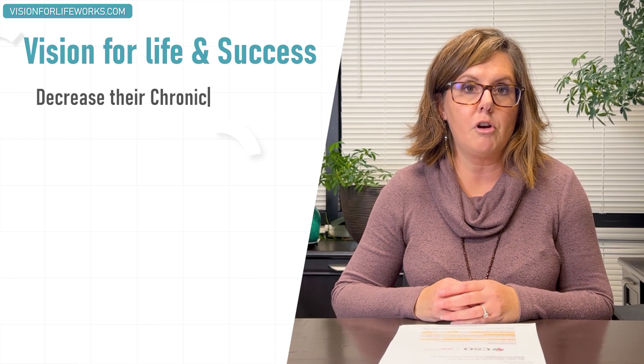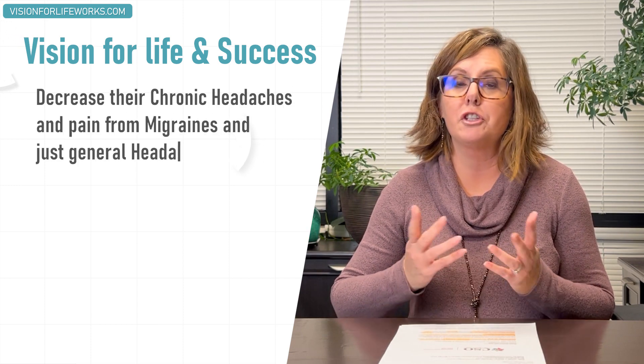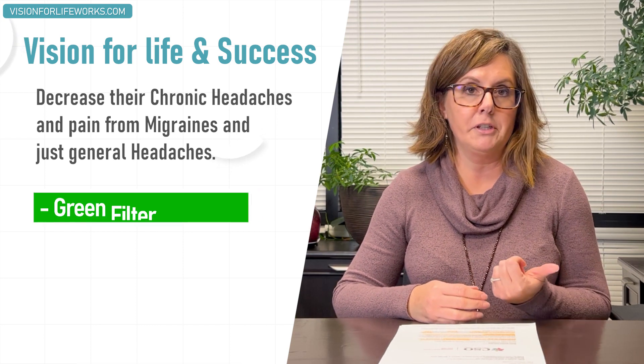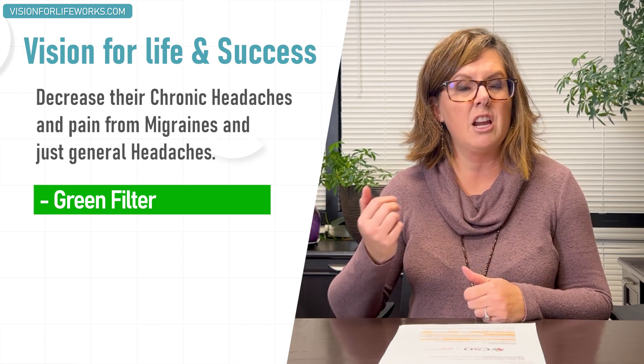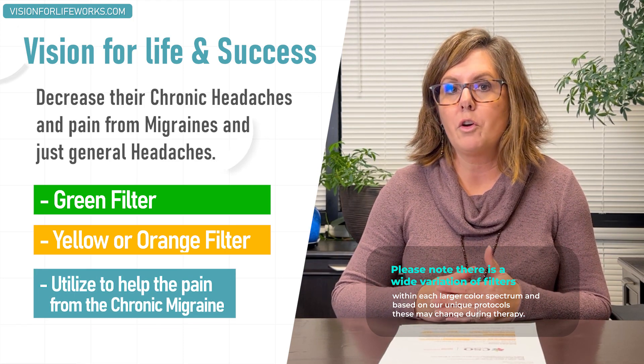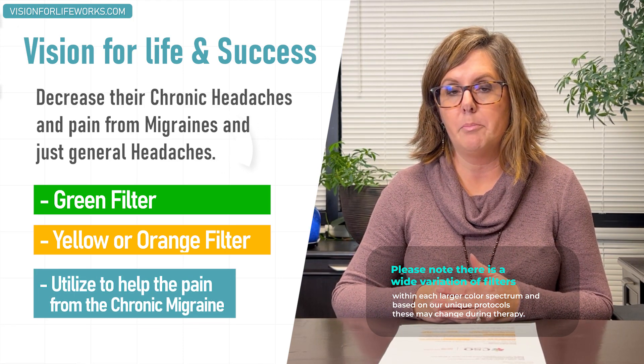At Vision for Life and Success, we do help our patients decrease their chronic headaches and pain from migraines and general headaches. There are specific filters — one of them is a green filter, another is a yellow or orange filter — that are utilized in order to help the pain from chronic migraines.